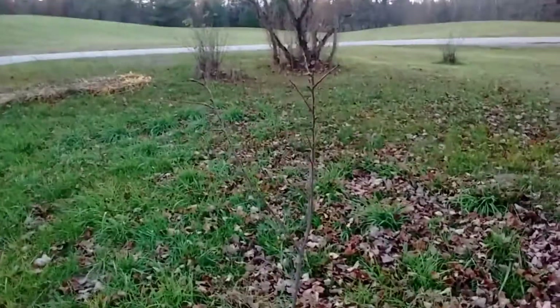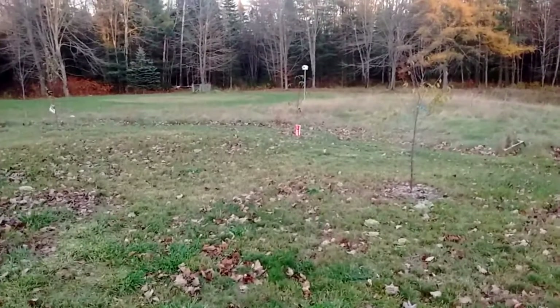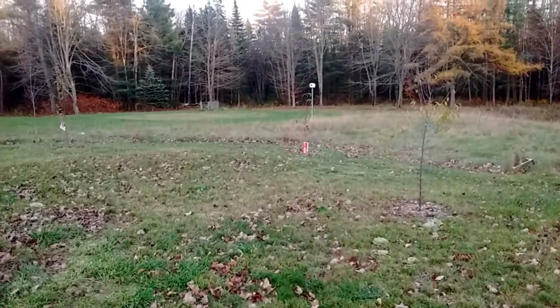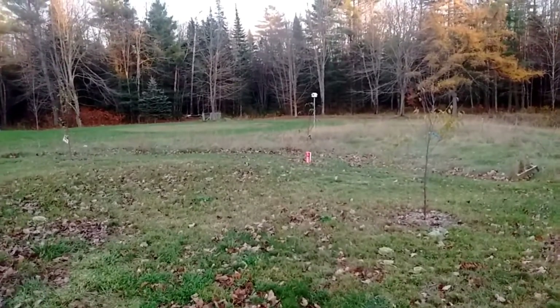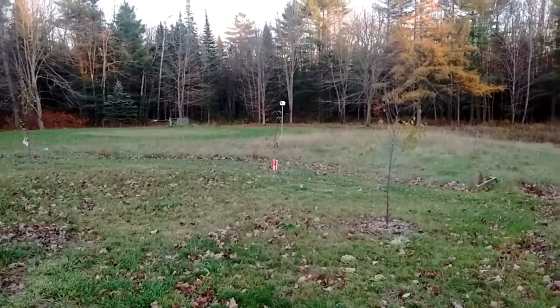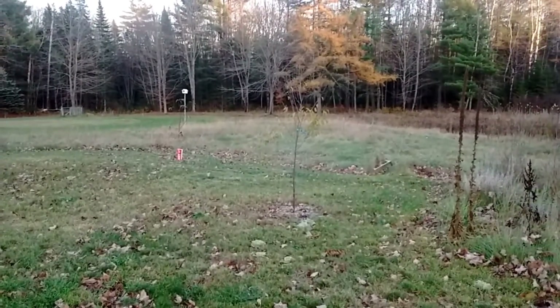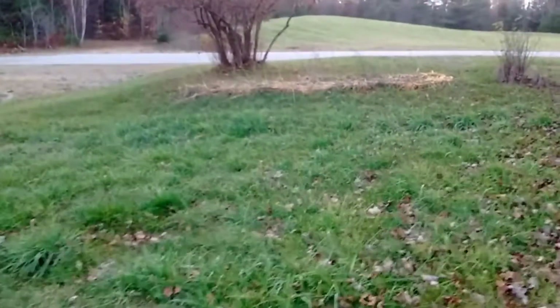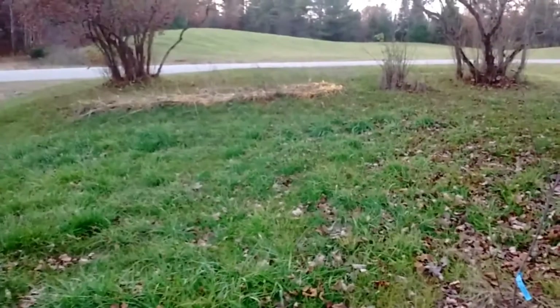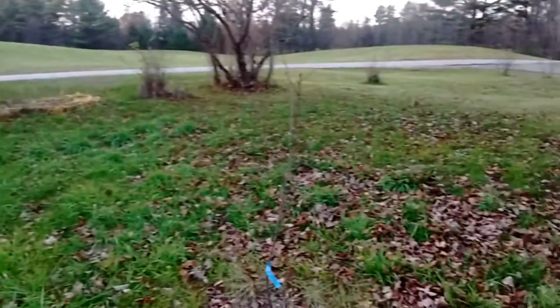That's our small orchard. We have plans for probably another plum, another peach, three or four more apples, two cherry, two pear — cherry, pear, plum, peach, apple. When we calculated it online it was coming out to about $350, so it's going to be quite the expense. But we still have space up here to plant more trees, and we also want to get some nut trees and try quite a few new things.